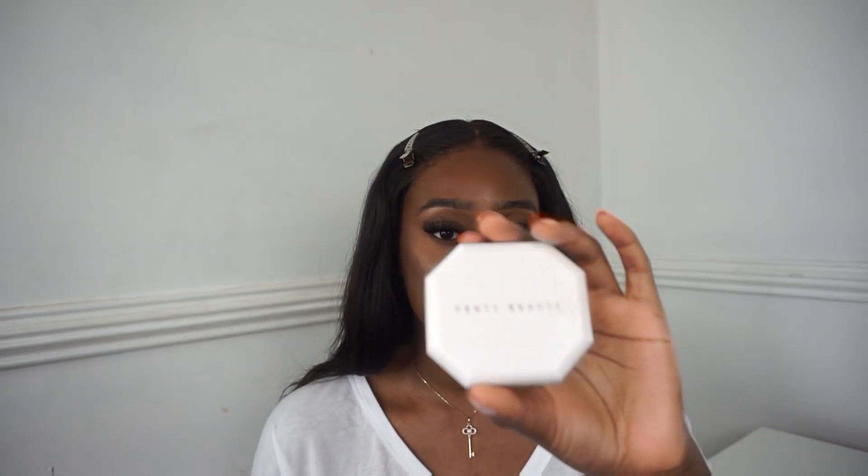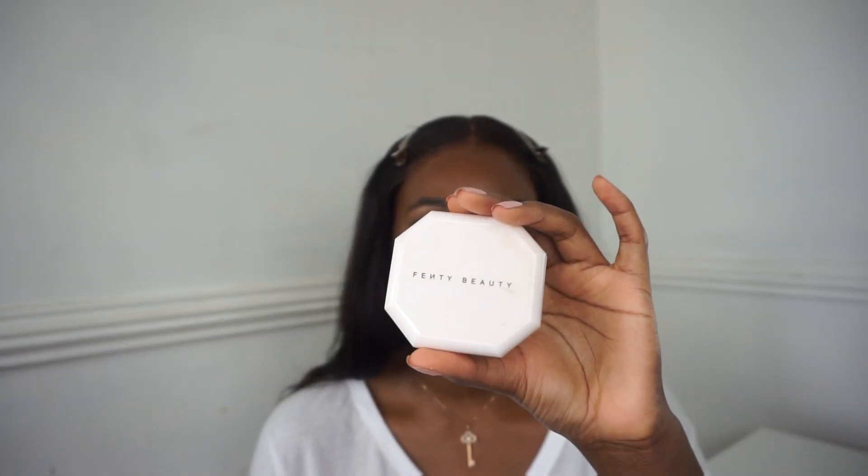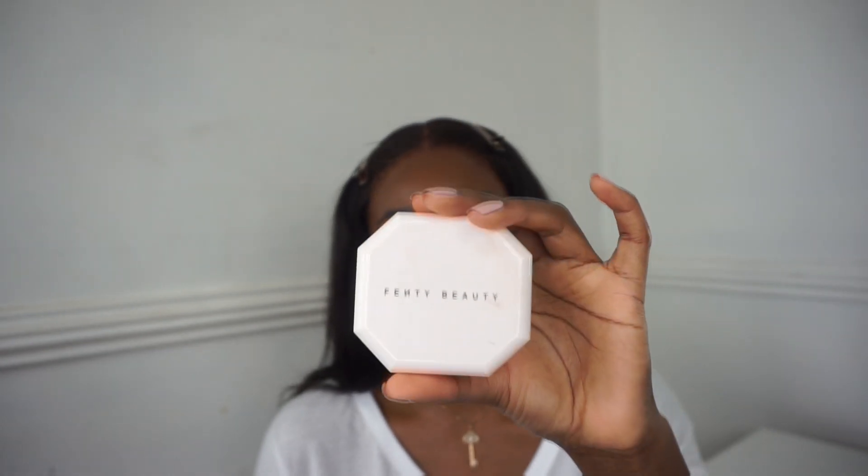I'm going in with my Fenty Beauty Pro Filter Soft Matte Powder Foundation - for shade reference I'm the shade 445 in Fenty. I'll put that in very lightly. I like my forehead to shine just a little bit so I don't put much on there, I'll just lightly tap the excess.